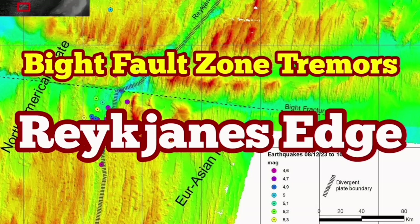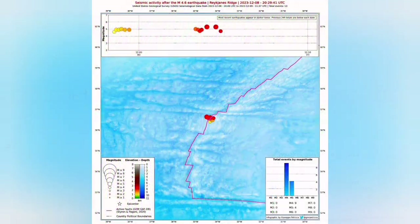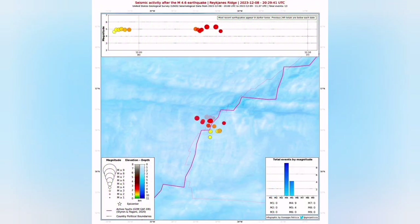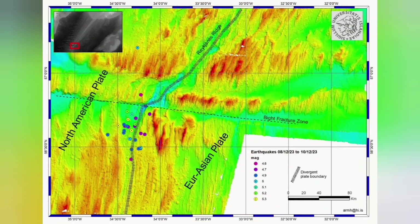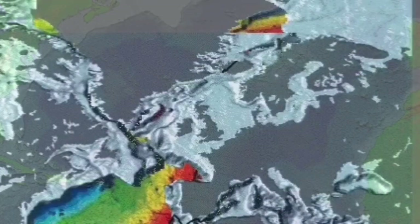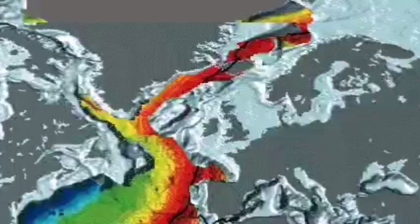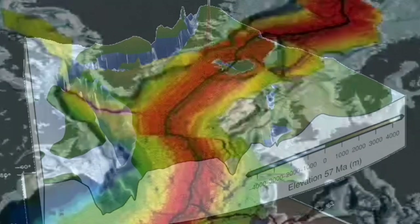We have several big earthquakes in the Atlantic Ocean, in what is called the Reykjanes Ridge, which is underwater earthquakes on the ridge of the land, which is created when the mid-Atlantic ridge split Eurasia from North America. The extension of this land when it comes to the surface is called the Reykjanes Peninsula. You can see to the left we have North America, and to the right is Eurasia.